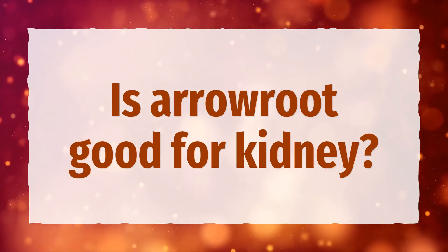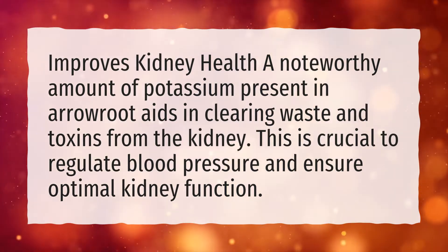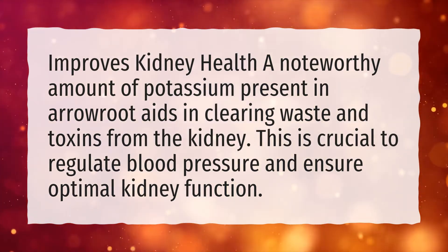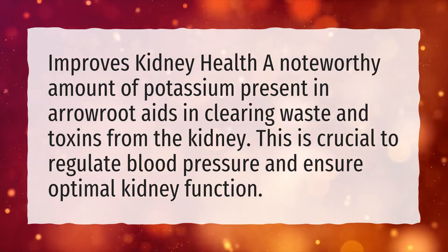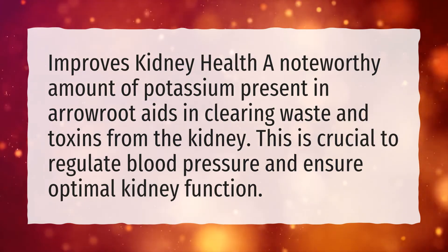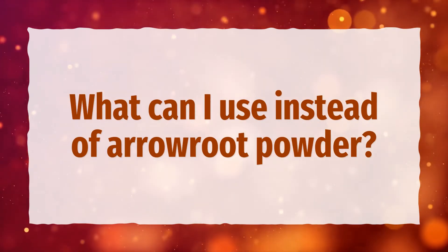Is arrowroot good for kidneys? A noteworthy amount of potassium present in arrowroot aids in clearing waste and toxins from the kidney. This is crucial to regulate blood pressure and ensure optimal kidney function.